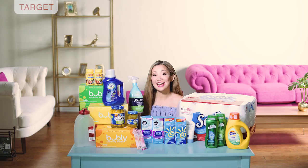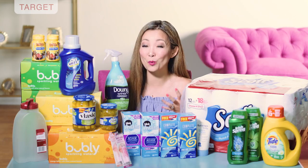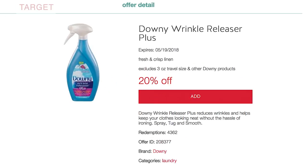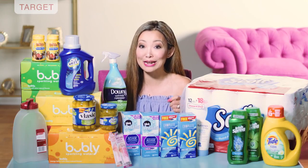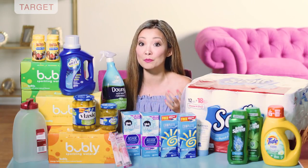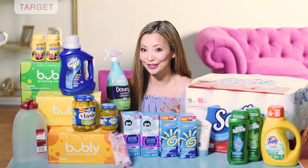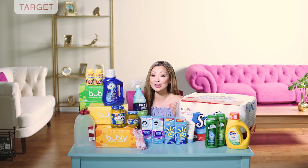Next we have Downy Wrinkle Releaser Spray — you can get this for $1.75. They are regularly priced around $7.00, so that's a really big discount. Starting price will vary slightly by store; at my store it's $7.19. We currently have a 20% off Target Cartwheel and a $2 off printable coupon, or an insert coupon from SmartSource 1/28. After the coupon and Cartwheel you leave the store paying $3.75 plus tax. Inside SavingStar there is currently a $2 cashback — clip or activate it before you purchase — making the final price just $1.75.